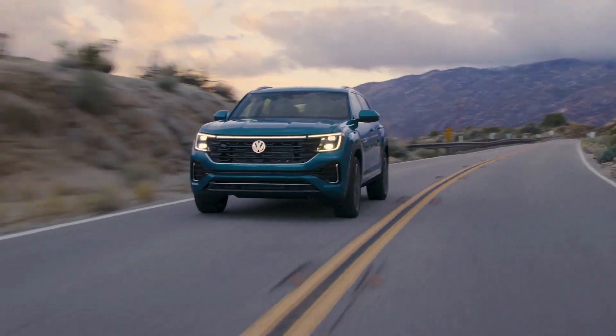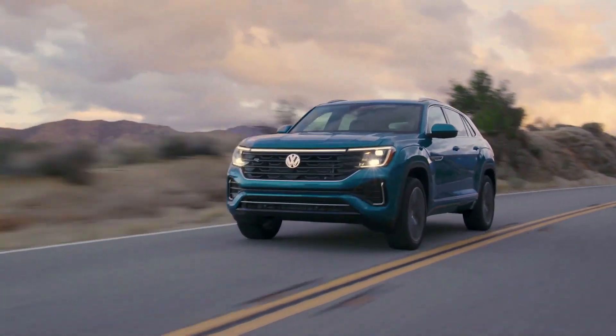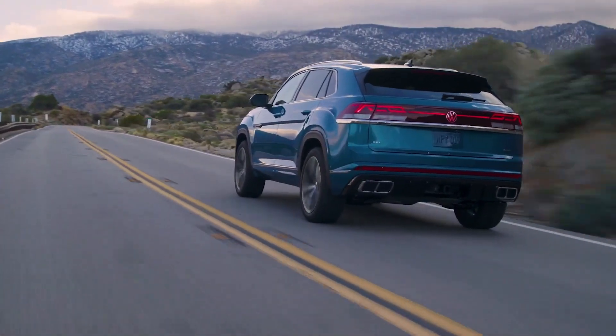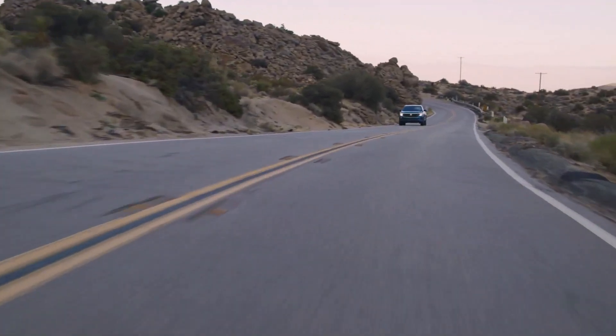6. The Atlas will be available with a range of advanced safety and driver-assist features, including blind-spot monitoring, lane departure warning, and adaptive cruise control.